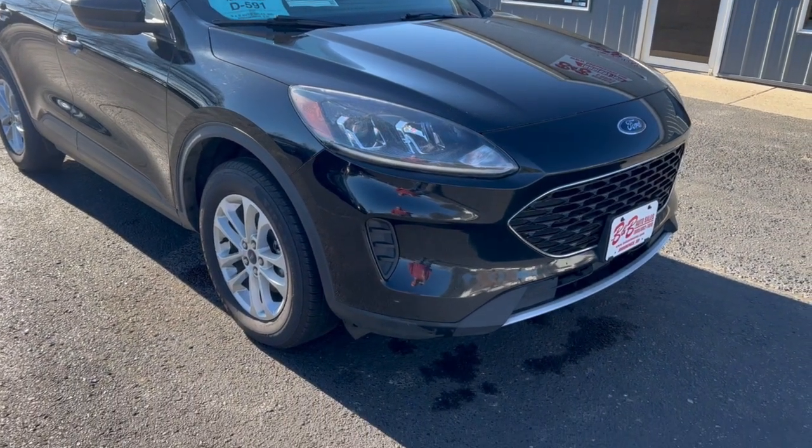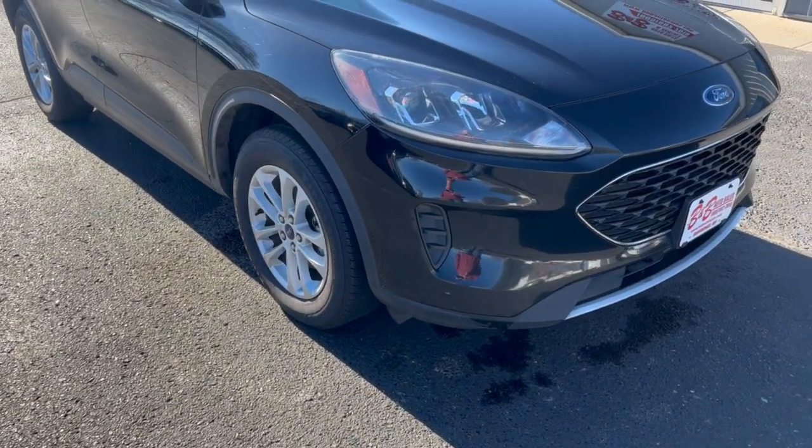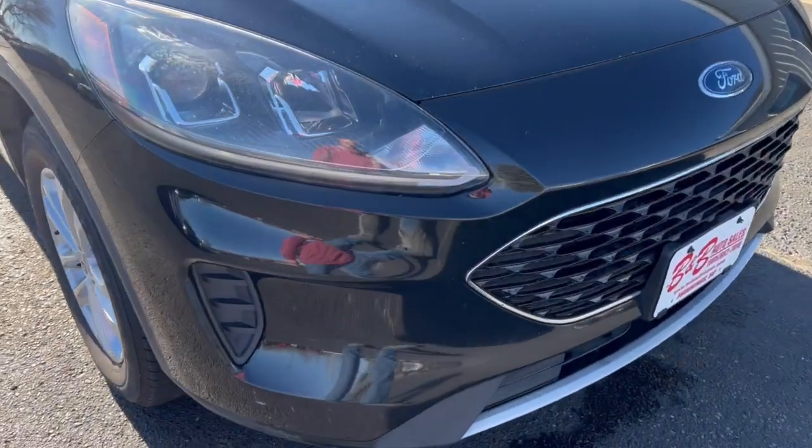Hi, this is Dirk from VNB Auto Sales. Today we're showing you our 2020 Ford Escape. Pretty nice vehicle. It does got some rock chips on the hood — you can see them in the video. So that's about the worst thing on it.